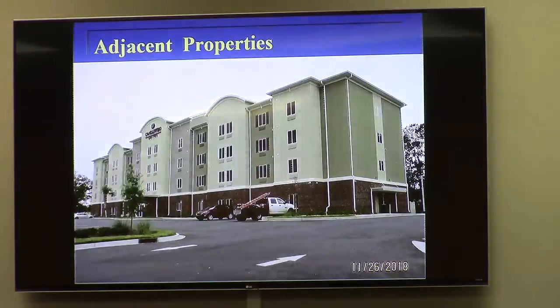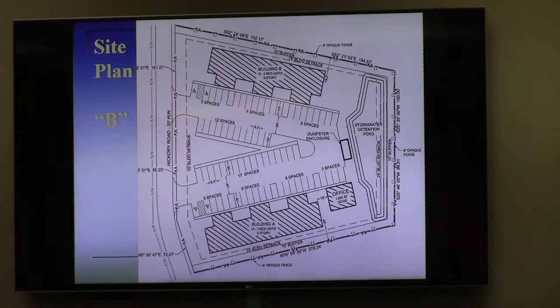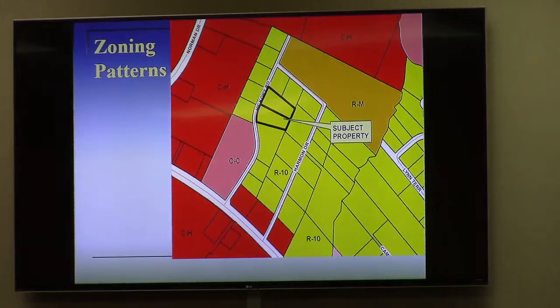The request is a zoning change based on two different site plans that are very similar in nature — it is to go from R10 to RM to allow the multifamily use. Staff has found this consistent with the comprehensive plan and standards for exercising zoning power, which are outlined in your packet, and we are recommending approval of the rezoning. Any questions you may have?